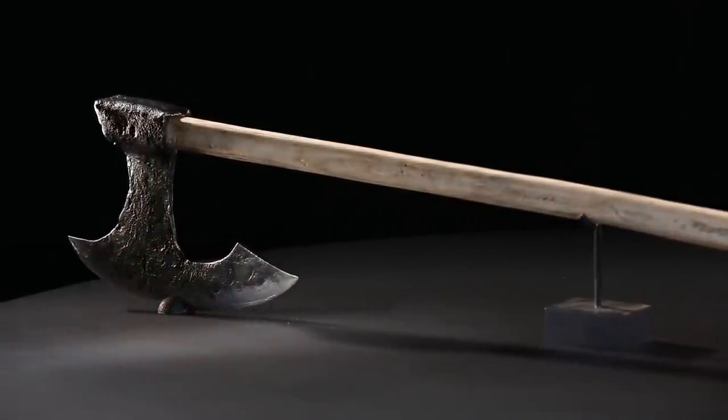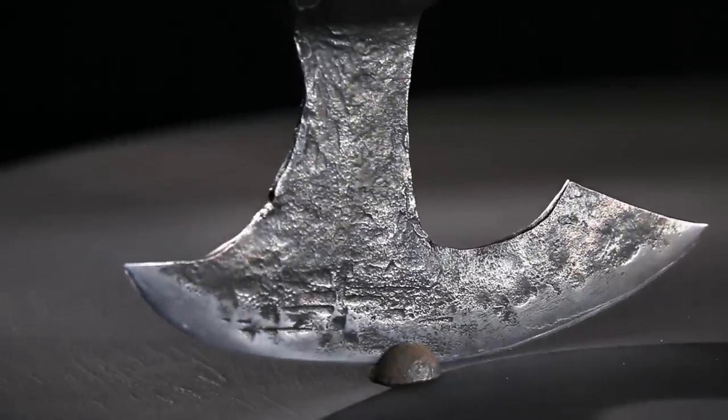These axes were so important to Viking culture that warriors were often buried with their battle axes, arming themselves for that final journey to Valhalla.